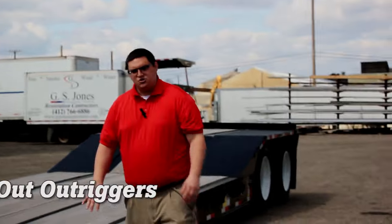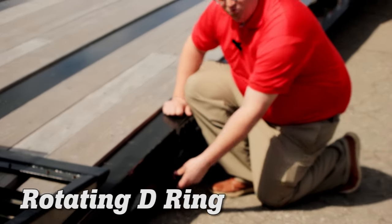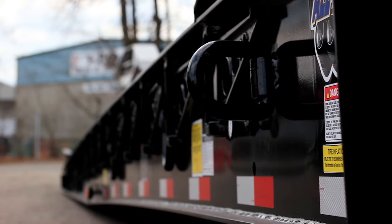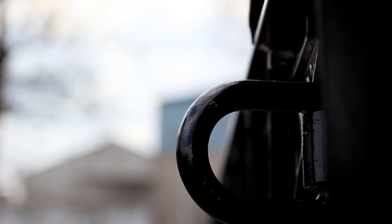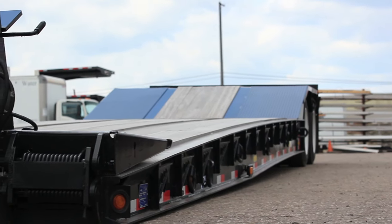Further back on the trailer, swing-out outriggers are standard. An exclusive feature to Eager Beaver is the rotating D-ring. The Roto Rings are an exclusive patented item through Eager Beaver, and they allow the D-rings to be rotated 360 degrees to make it easier to secure your load, giving you more options for tying down with D-ring placement. The main beam is also pre-drilled for additional Roto Rings to be added after the fact.